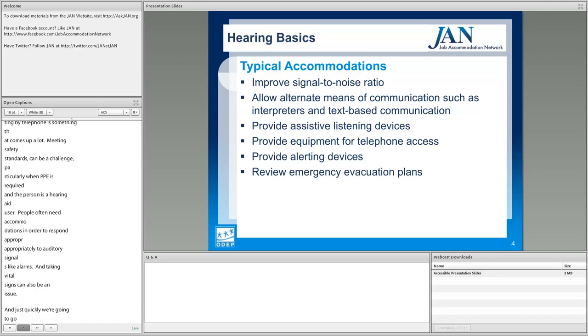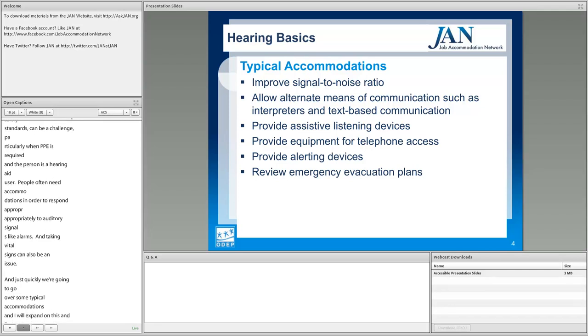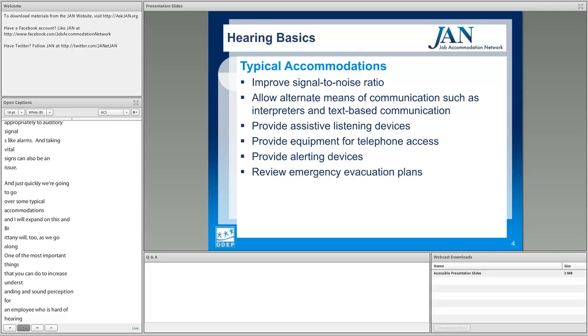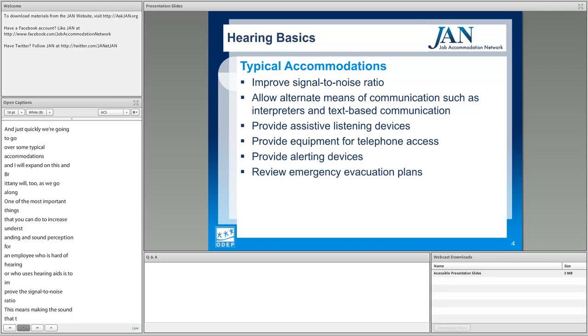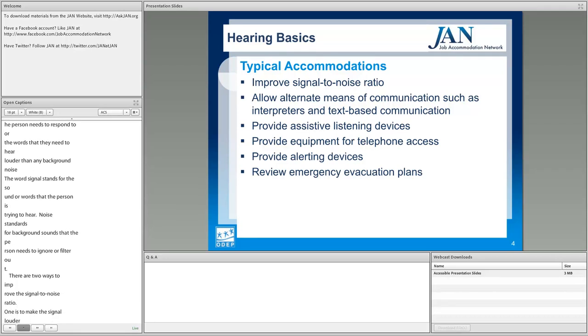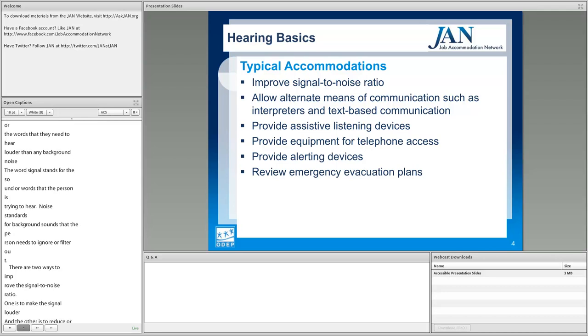One of the most important things you can do to increase understanding for an employee who is hard of hearing or uses hearing aids is to improve the signal-to-noise ratio. This means making the sound the person needs to respond to louder than any background noise. 'Signal' stands for the words the person is trying to hear; 'noise' stands for background sounds they need to filter out. There are two ways: make the signal louder, or reduce background noise — ideally both.